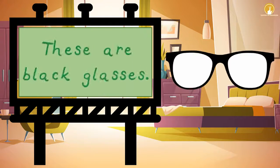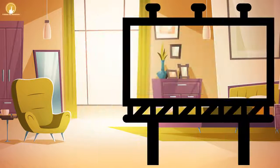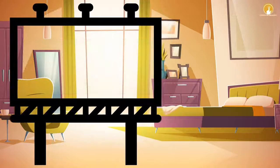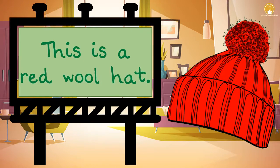These are black glasses. This is a red scarf. This is a red wool hat.